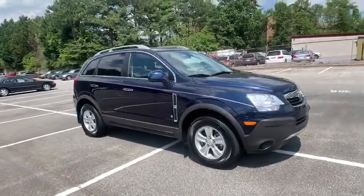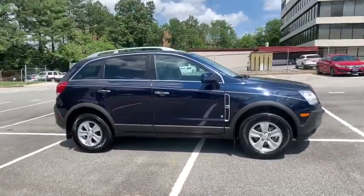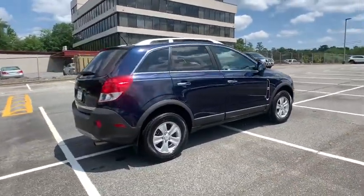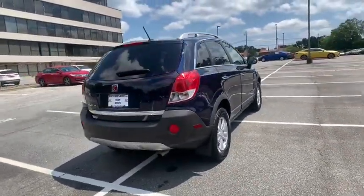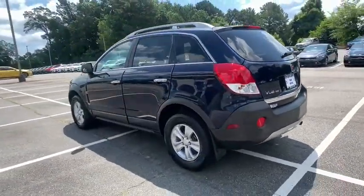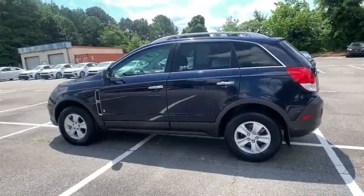Take a ride in the 2008 Saturn Vue. The Vue is stylish outside, while inside is a versatile cabin that offers several alternatives for hauling people or cargo. The interior is attractive and European in style, modern and classy, with comfortable seats.